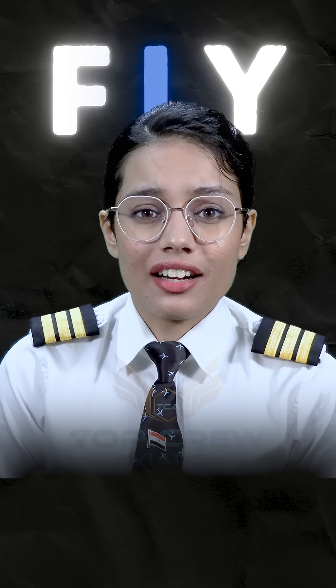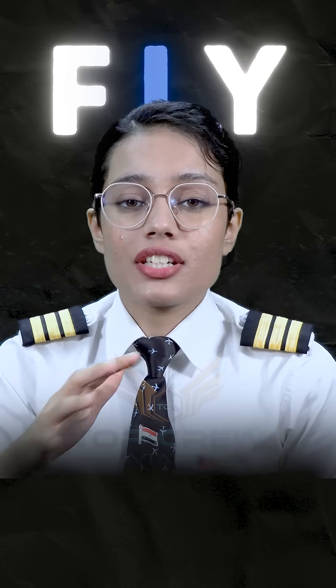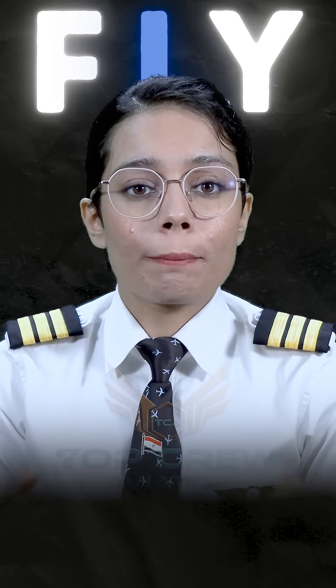Hypoxia is potentially deadly and is a condition that can occur in aviation. It can occur during flight at high altitudes and can affect pilots and passengers alike. The signs and symptoms of hypoxia can vary from person to person, but some common ones include the following.